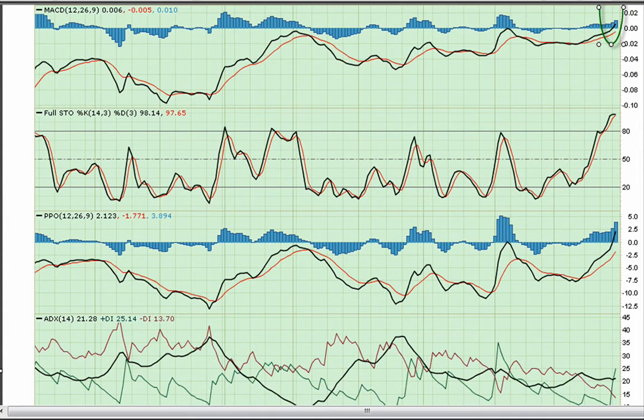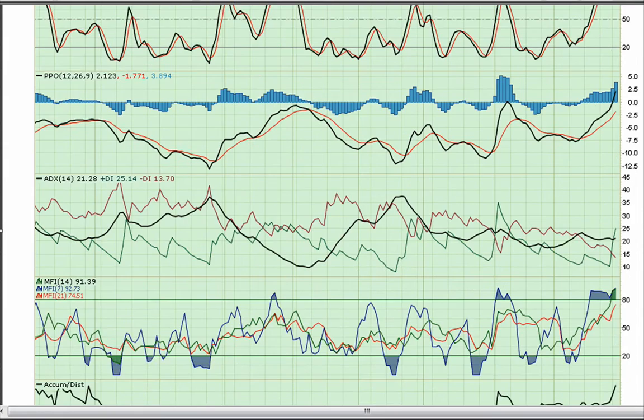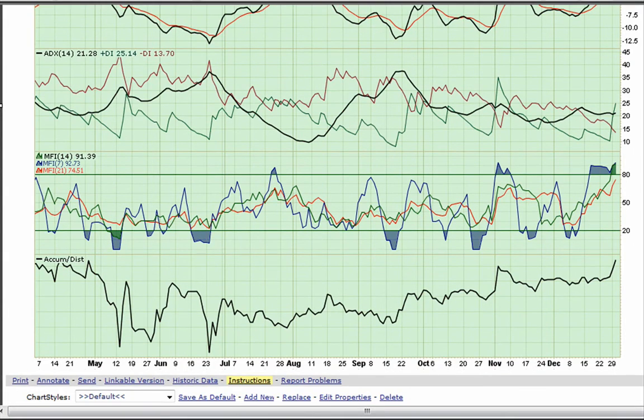MACD breaking the money line. Full Stochastic — I've talked about before — you have to be looking for the curl at this point. ADX cross. Accumulation/Distribution with a very nice uptrend going on.